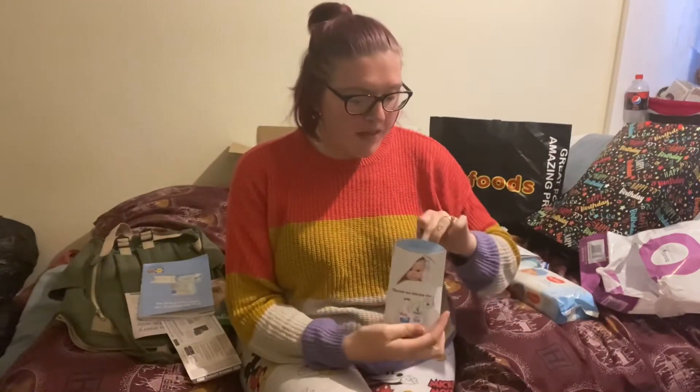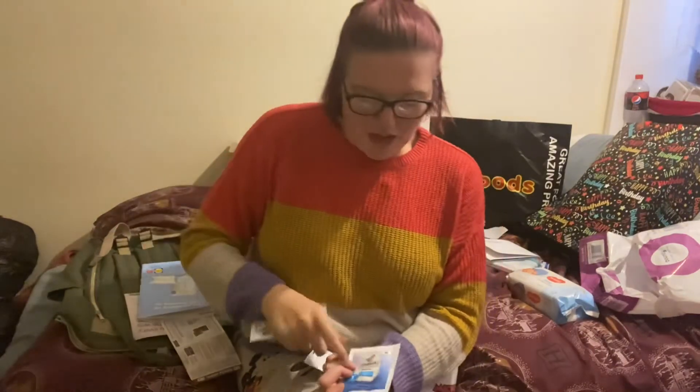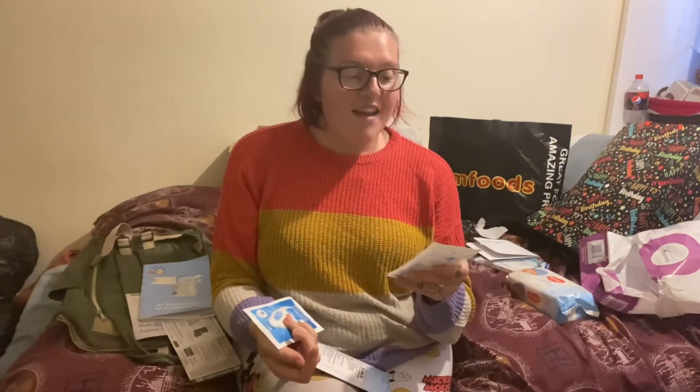I also got some fabric softener and liquid detergent sachets — you get two in here: one Persil and one Comfort.